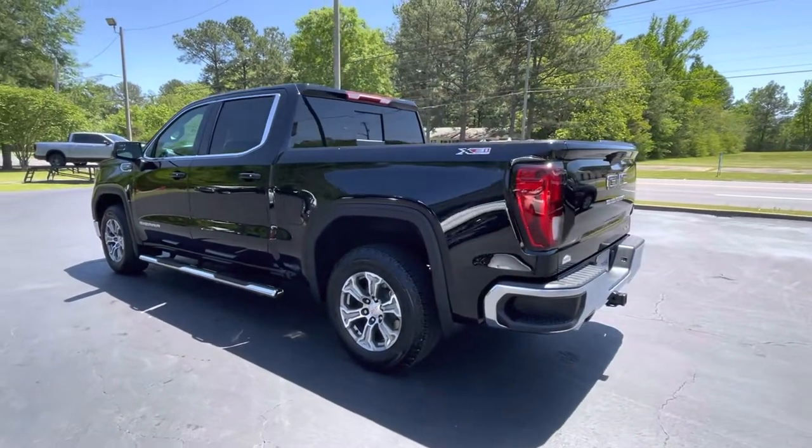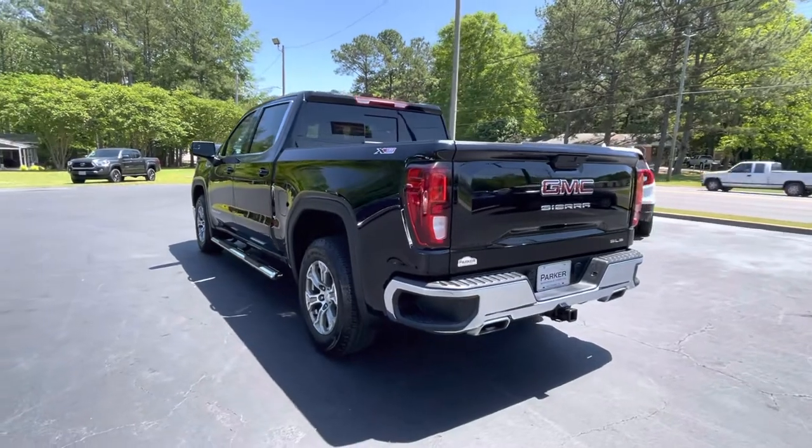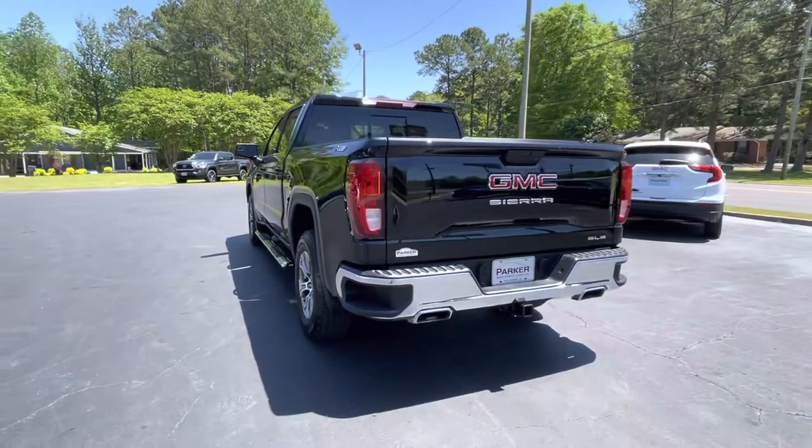This thing is absolutely beautiful and it's loaded with everything, including the convenience package, the preferred package, and the value package.